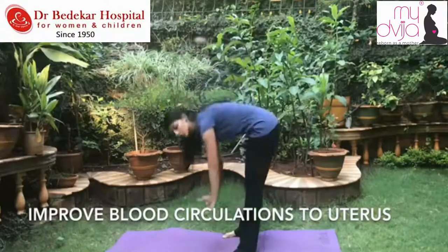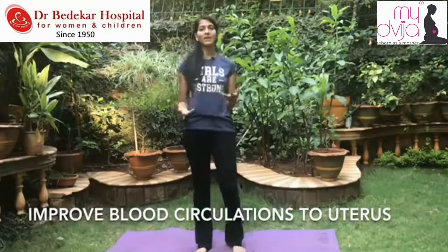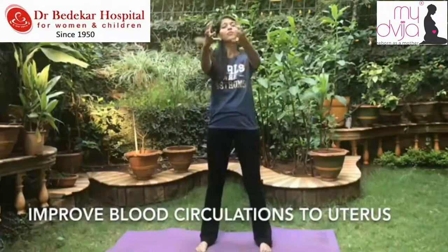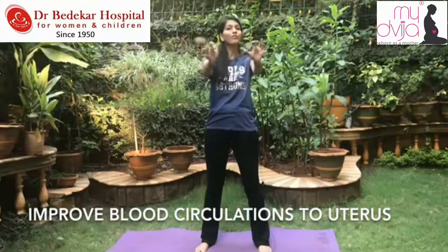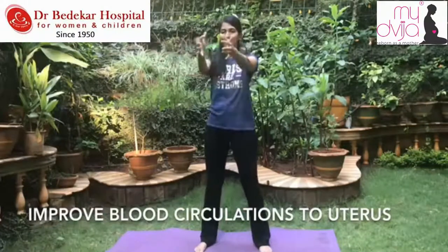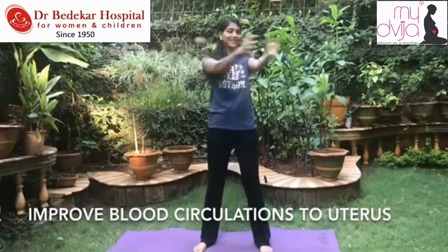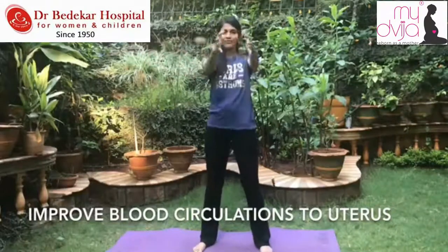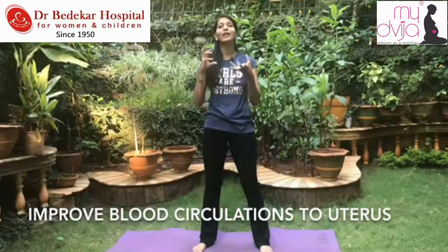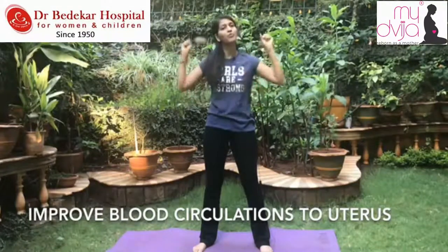Since I'm not pregnant I can reach the floor, but you do it as per the range your stomach allows. Next exercise — imagine you're making a ball shape with your body and you have to move on each side: one, two, three front, four front, five front, six, seven, eight, nine, ten front. This way it moves each and every muscle of your body, which ultimately helps improve blood circulation to that area.